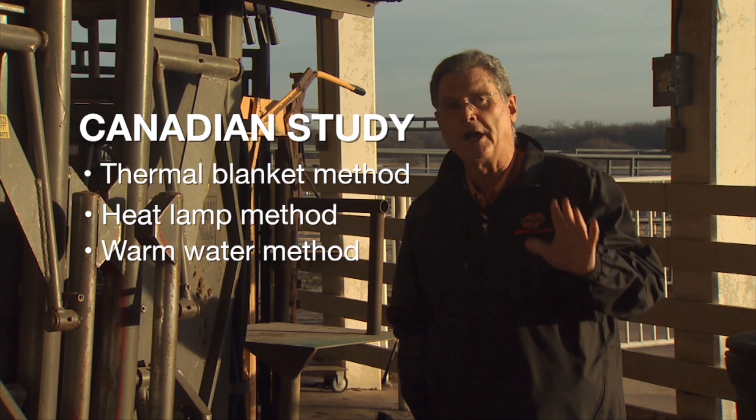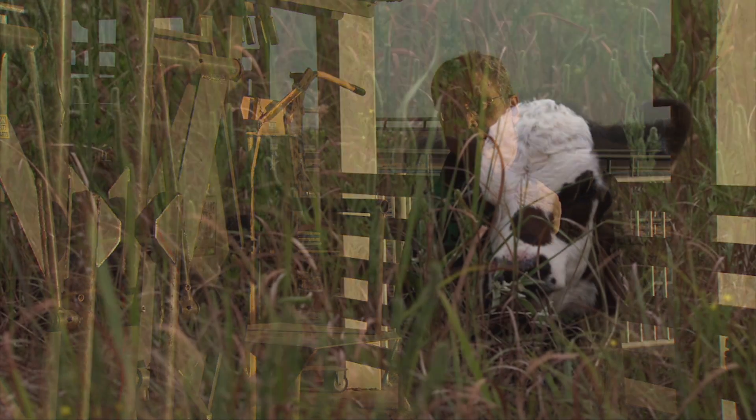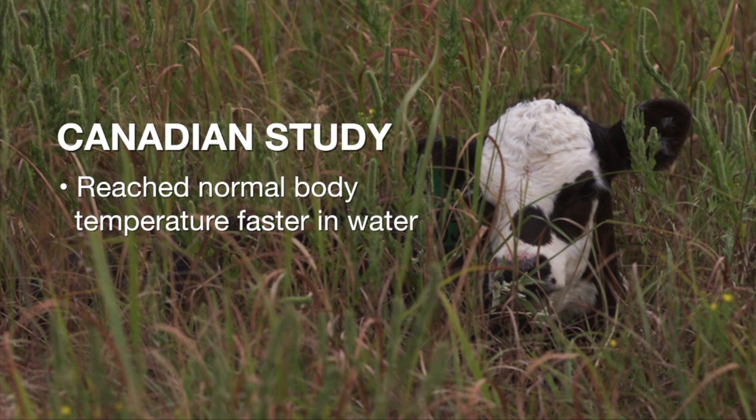By warm water, I mean something about 100 degrees — something that would be very comfortable for you and I to take a bath in. What they found was that the calves immersed in that warm water bath reached normal body temperature much quicker than did the calves warmed up in the other methods.